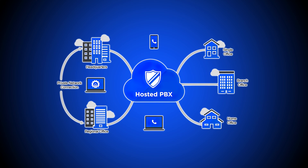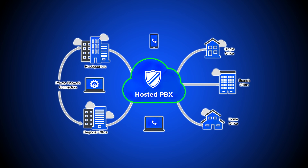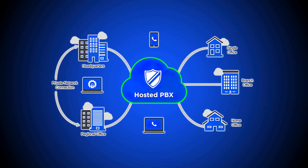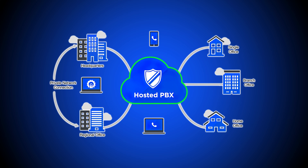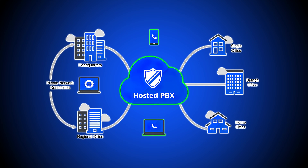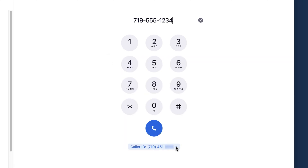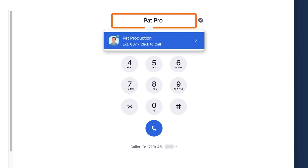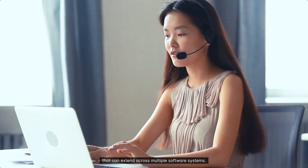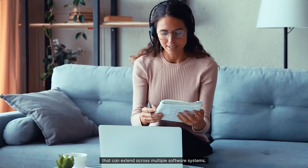With a cloud-hosted VoIP phone system, your provider houses all PBX hardware to transmit your digital data to any recipient, including VoIP, mobile, or landline numbers. All you need is an internet-connected device. VoIP apps offer soft phone functionality, enabling agents to use mobile devices and computers as IP phones. If you want a hardware VoIP phone, you can purchase a physical headset or desk phone and connect it to your computer.